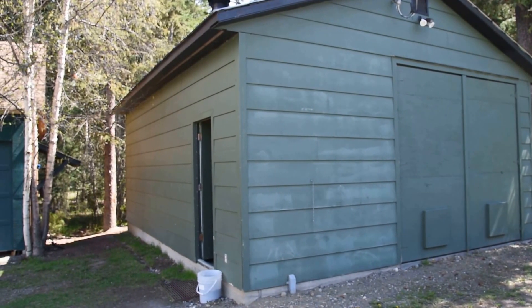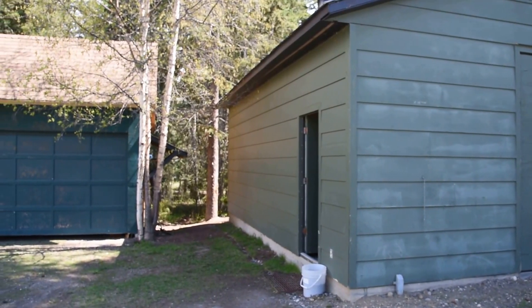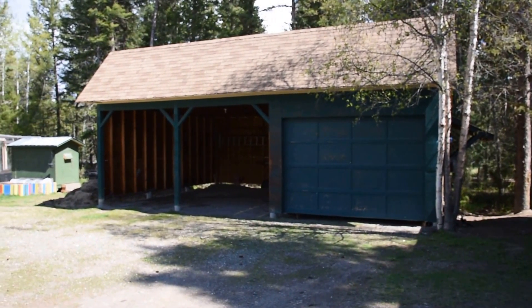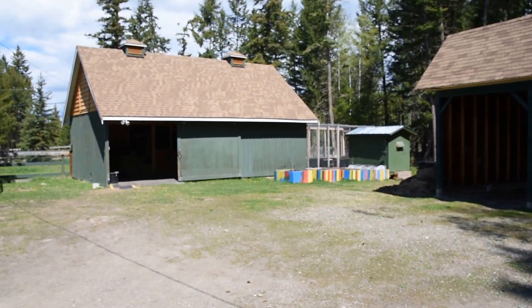We're at 14 Borland Drive in beautiful Williams Lake, BC, in the 150 Mile House area. As you can see, we've got a shop, storage, covered carport, and more storage, a beautiful barn, and a chicken coop.